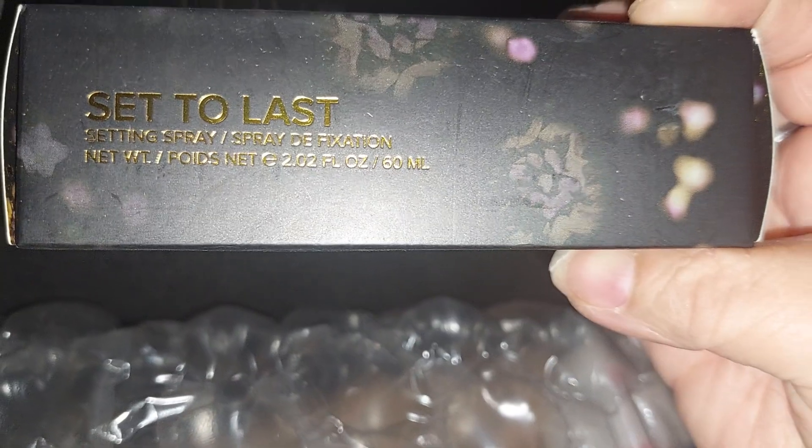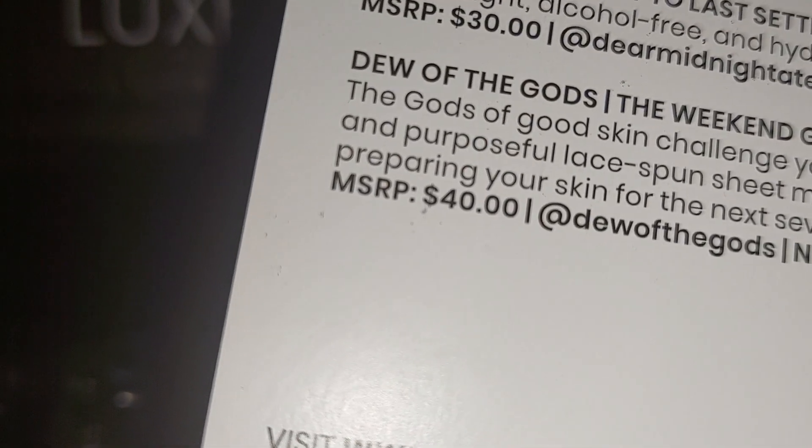Then there's this one called Dear Moonlight, Set to Last — it might be for the face. I like how the bottle looks. Yes, it's a setting spray — alcohol free and lightweight. It's something I like to use; every two hours when I have makeup on I like to spray my face to make the makeup last.